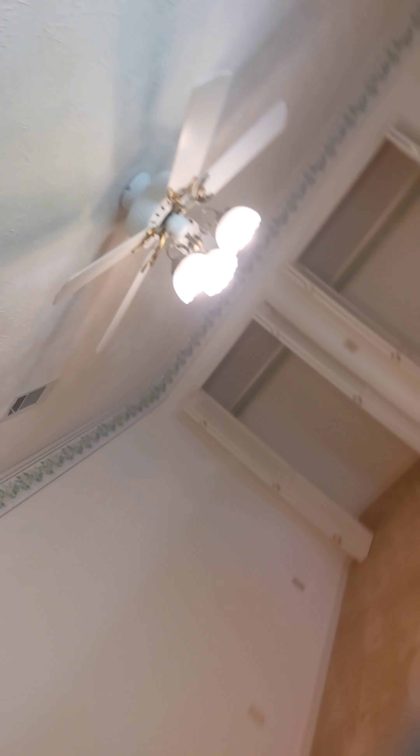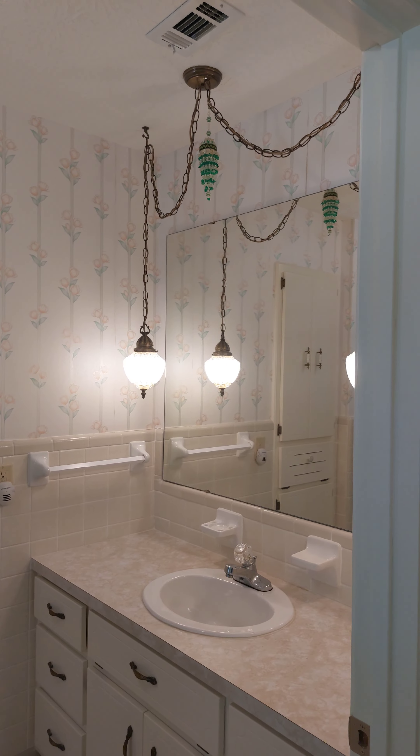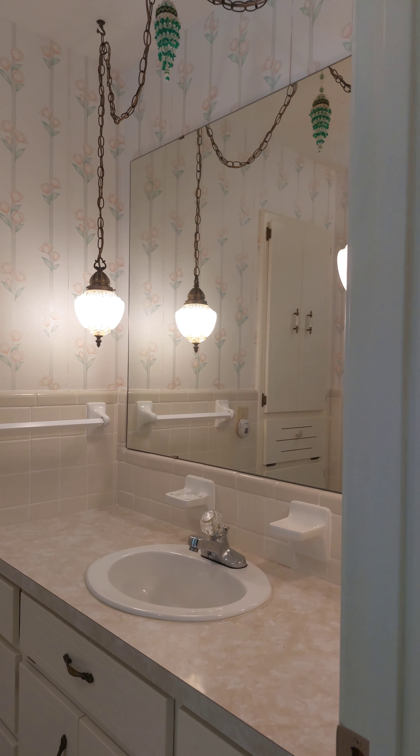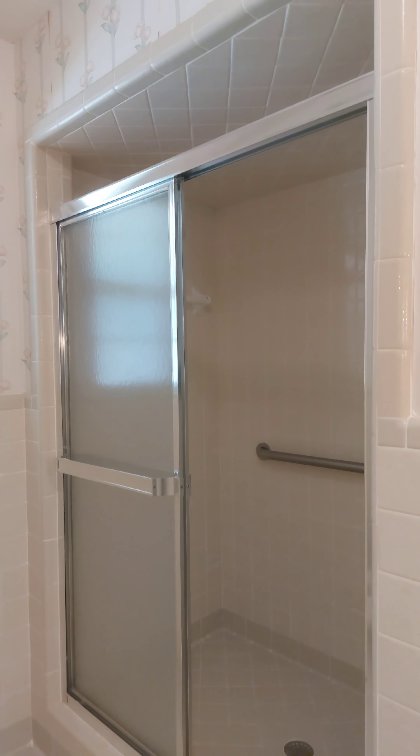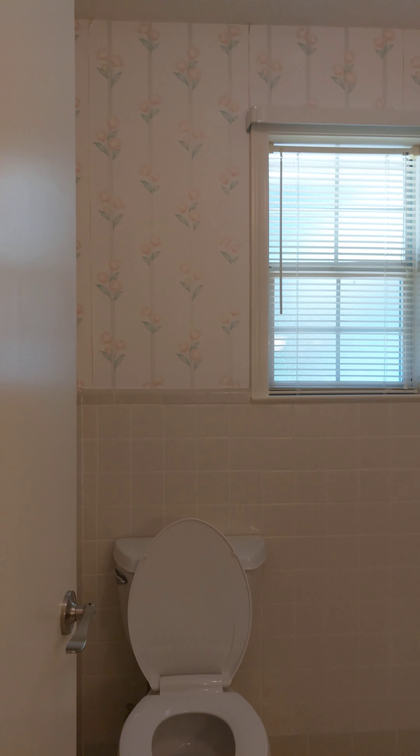Little carpet in here. This is a walk-in — look at that, that's a big walk-in closet. More storage.